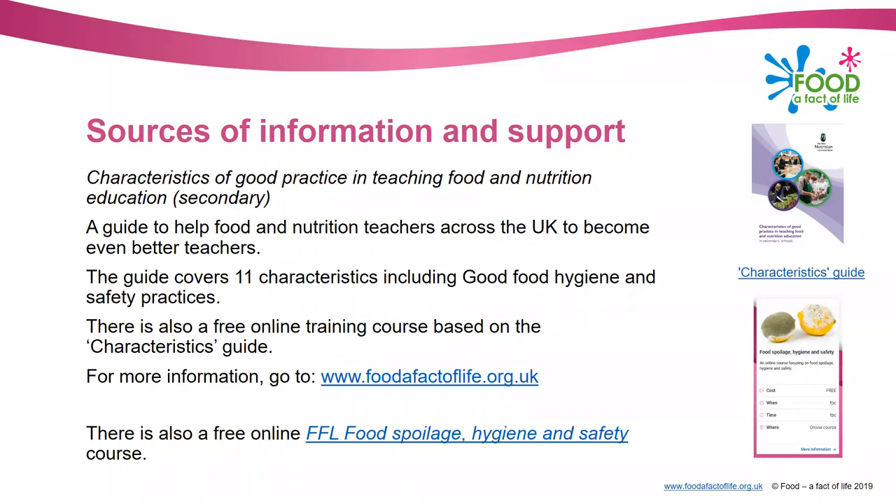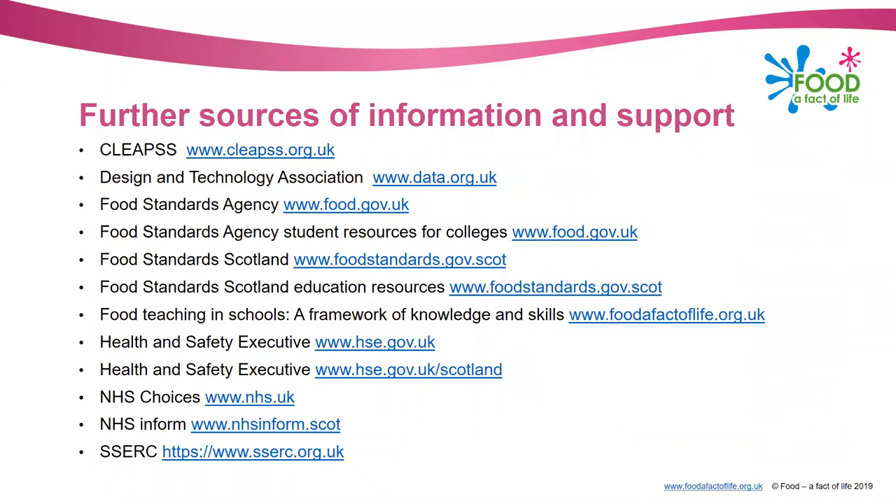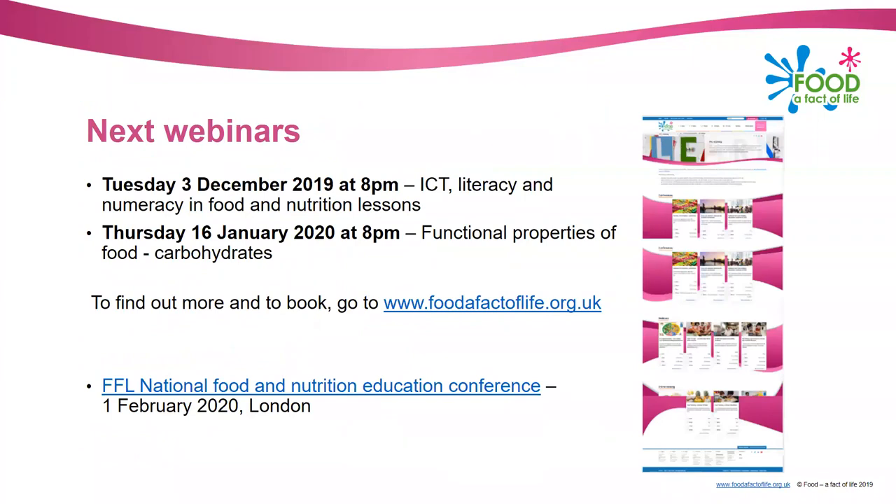There's also a new free online course based on this guide - the link is on the screen - and we've also got a free online course on Food Spoilage, Hygiene and Safety which you might find useful. Other sources of information and support include CLEAPS, the D&T Association, the Food Standards Agency, and others. If you want to find out more, those websites will help.